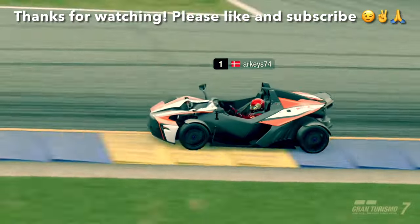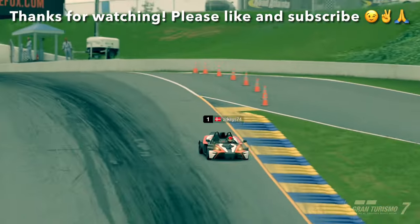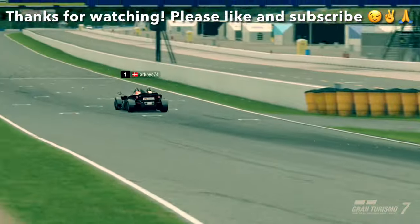Anyway, I hope you enjoyed the video, found it entertaining, and maybe even somewhat useful. Thanks for watching and I will catch you next time. Bye bye.